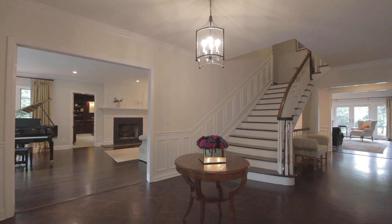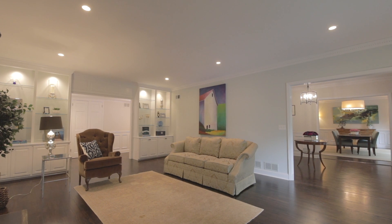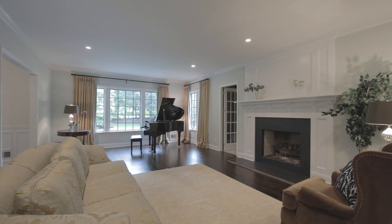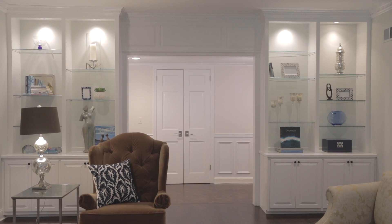Upon entering, a gracious foyer with an elegant staircase leads to a formal dining room and spacious living room. The living room features high ceilings, a large gas fireplace, and built-in bookshelves.